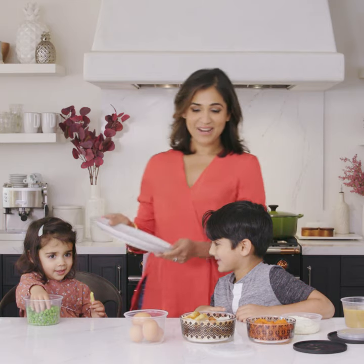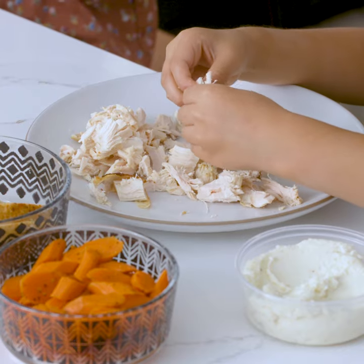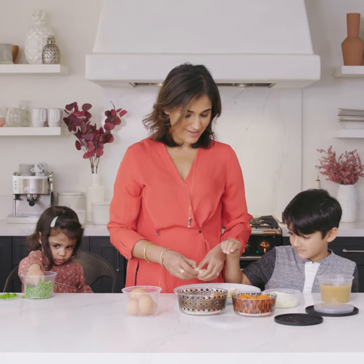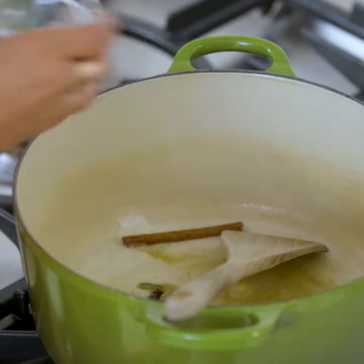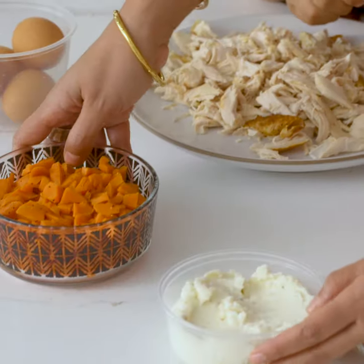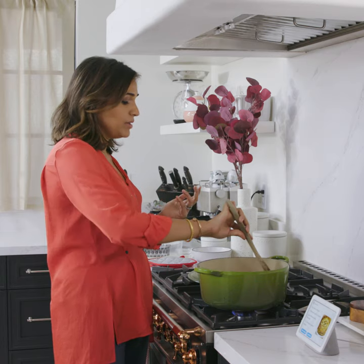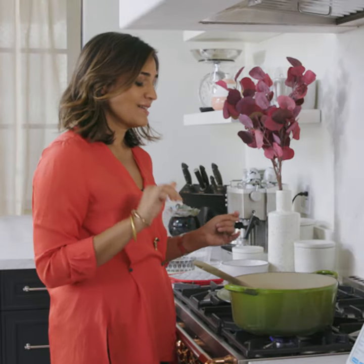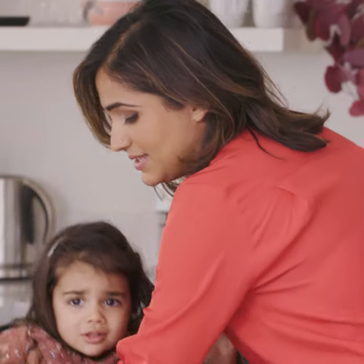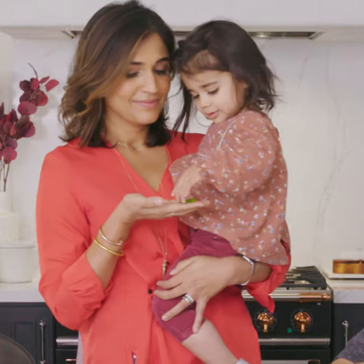Ooh, that looks good. You guys want to help me shred some turkey? Our family Thanksgiving, I would say, is a really nice mix of traditional with a little bit something special. We always do a more traditional style turkey with butter and herbs. We do carrots and peas, mashed potatoes, but then we deviate from tradition and do things like almond butter, cayenne, and maple Brussels sprouts. Cooking with kids is a great way to get picky kids to try new things.